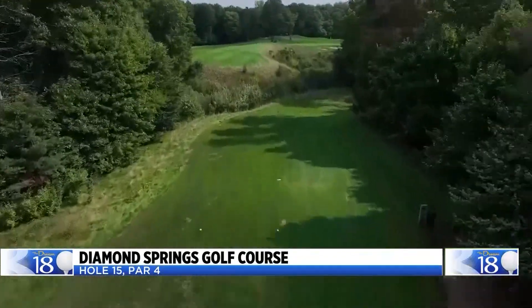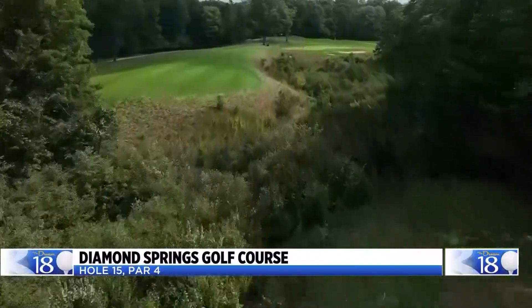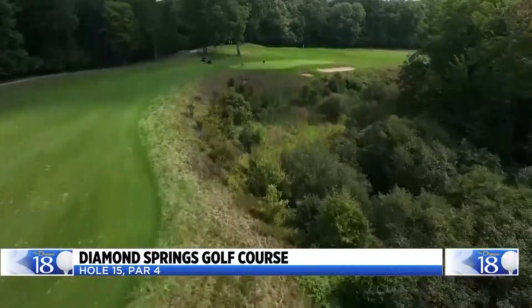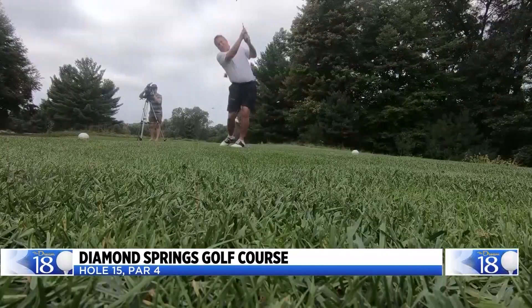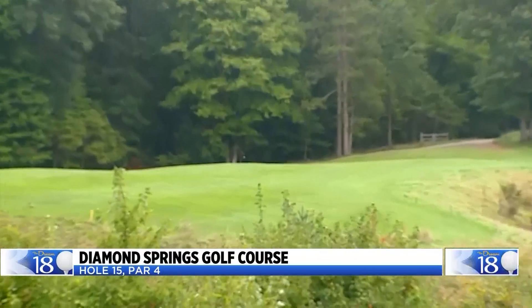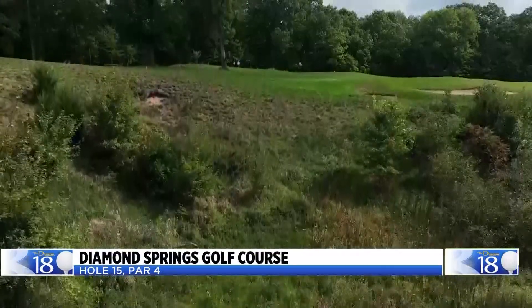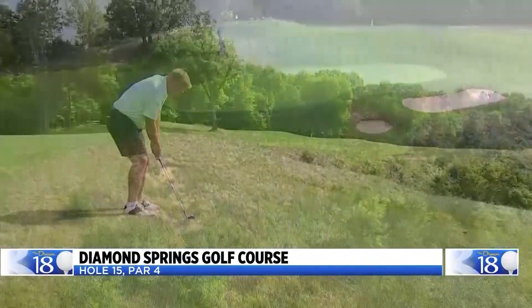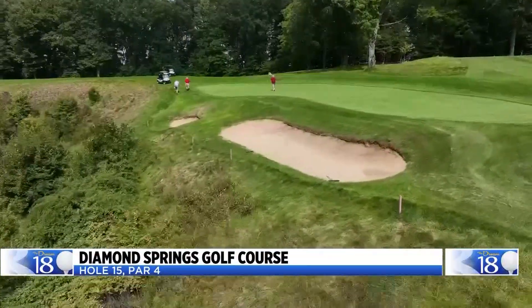The 15th hole at Diamond Springs forces you to make a big decision. It's only 316 yards from the back tee, but it's all carry. There's an unforgiving ravine that'll happily swallow up your tee shot if you get too aggressive. The smart play is to pull out a short iron off the tee. Even if you place that tee shot in the perfect spot, the second shot is a challenge — you still have to contend with the ravine, and it pays to have local knowledge. For your money, it's hard to beat: $48 for a round of golf with a cart.